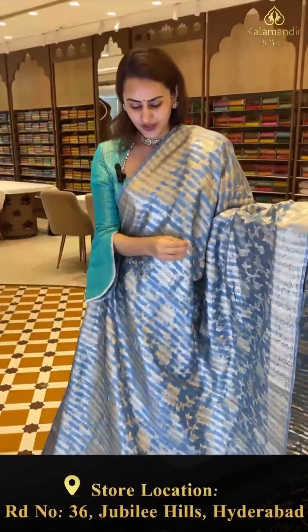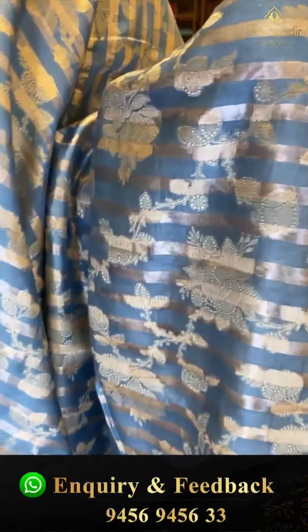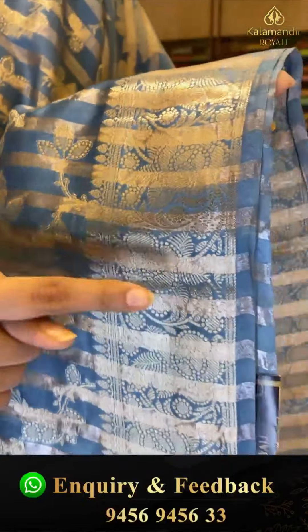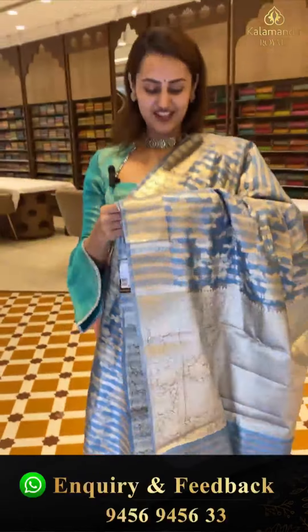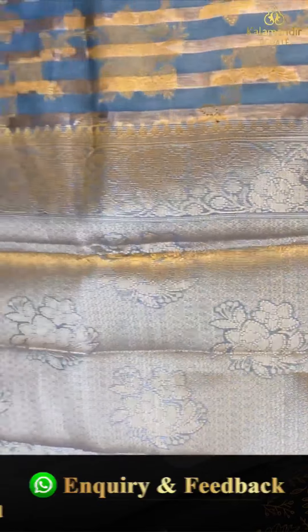Here comes another pretty one — a really beautiful light gray color. The body has floral and leaf jaal with horizontal khadi stripes and beautiful gold zari. We have a very beautiful self border with floral and leaf jaal, horizontal khadi stripes, and cross lines in temples with beautiful gold zari.